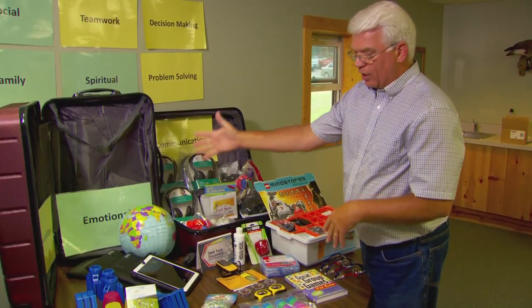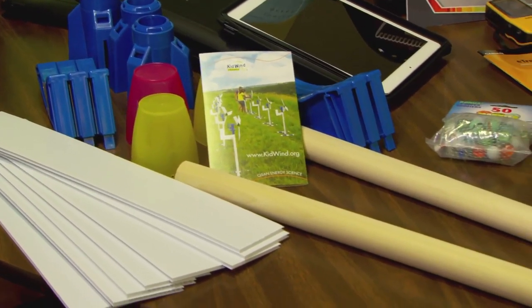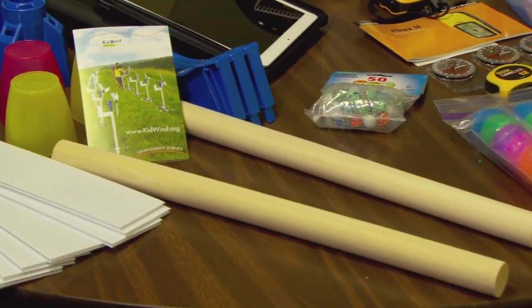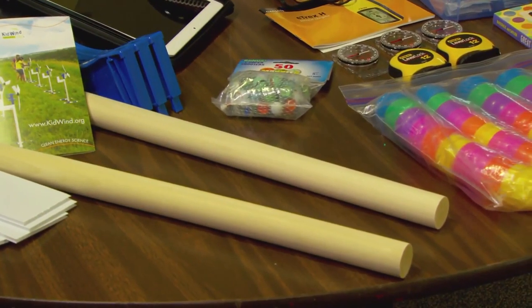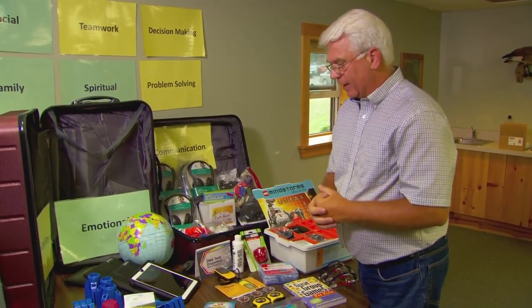We also have marbles, a globe, and a wind turbine kit. The kids learn about wind energy, how to build a turbine, how much power turbines create, and how to create lift — that's kind of exciting.